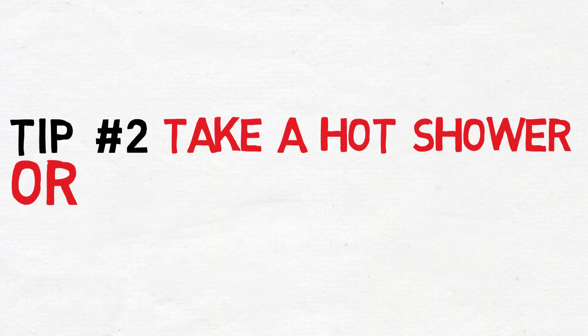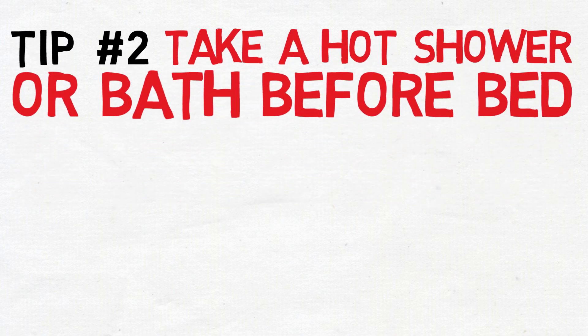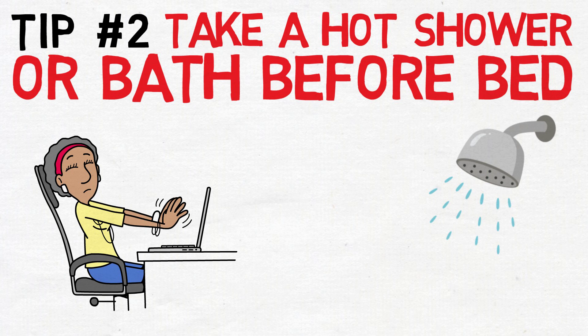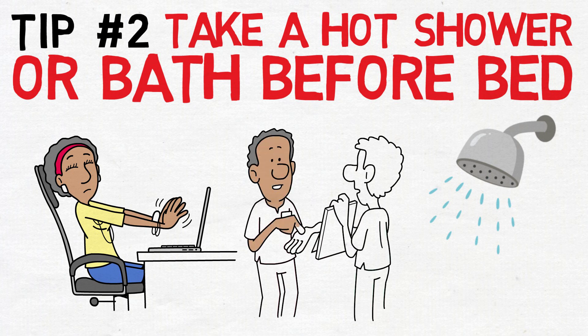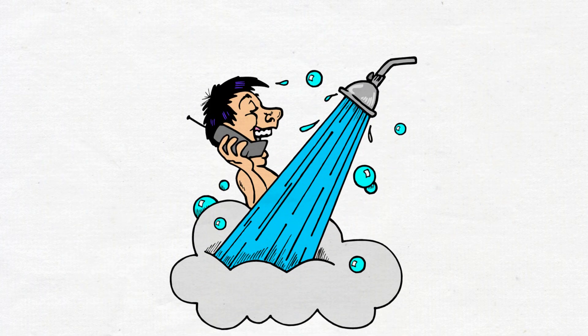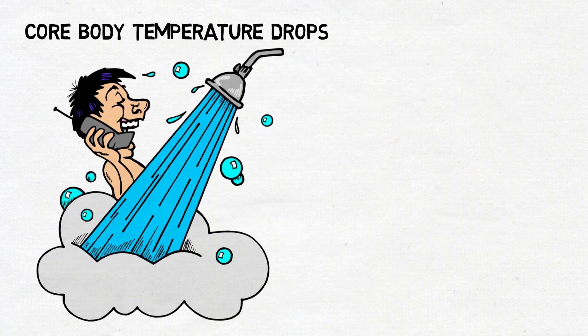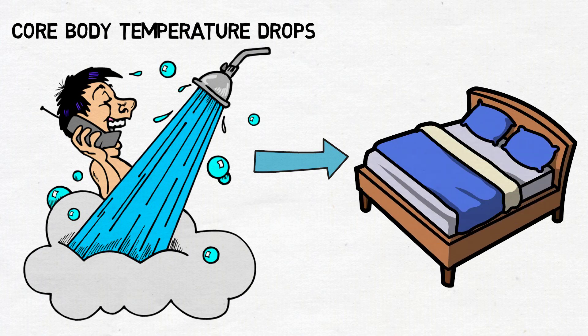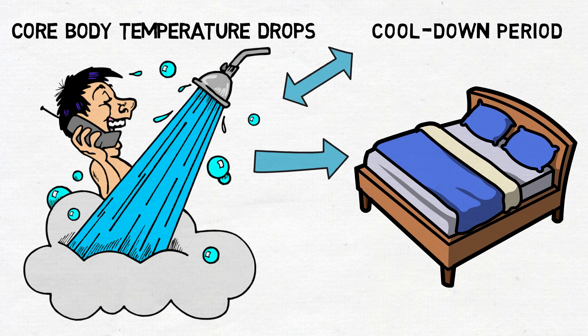Tip two: take a hot shower or bath before bed. Contrary to popular belief, feeling warm and fuzzy isn't necessarily the ticket to a good night's sleep. Taking a hot shower or bath before bedtime can have a calming effect on your body and mind. When you expose your body to elevated temperatures, blood rushes to the surface of your skin, creating a flushed appearance. Once you step out of the warmth, the blood vessels dilate, radiating heat to the environment, and your core body temperature drops. This decrease in core temperature signals to your body and brain that it's time to wind down and prepare for sleep.